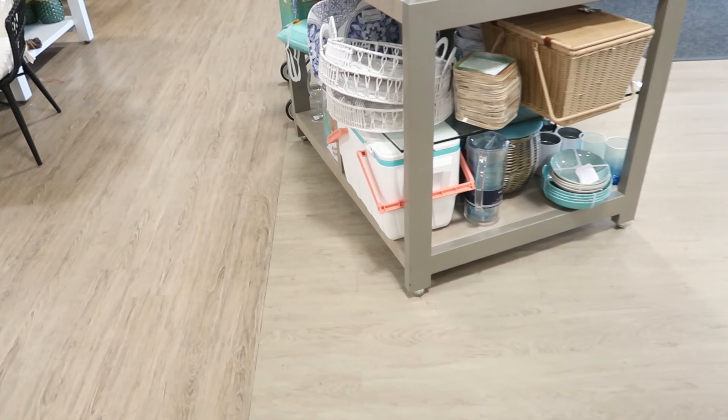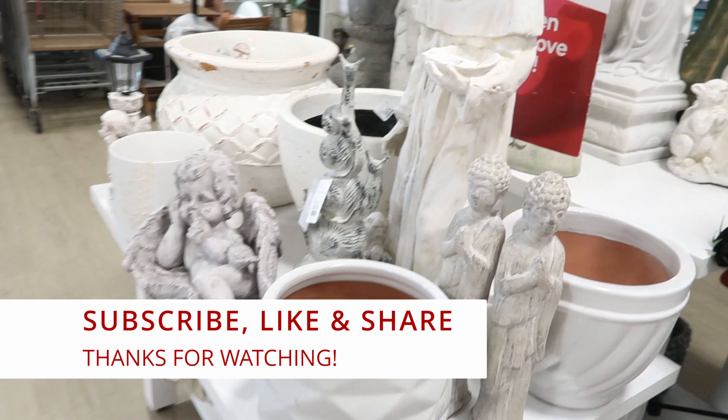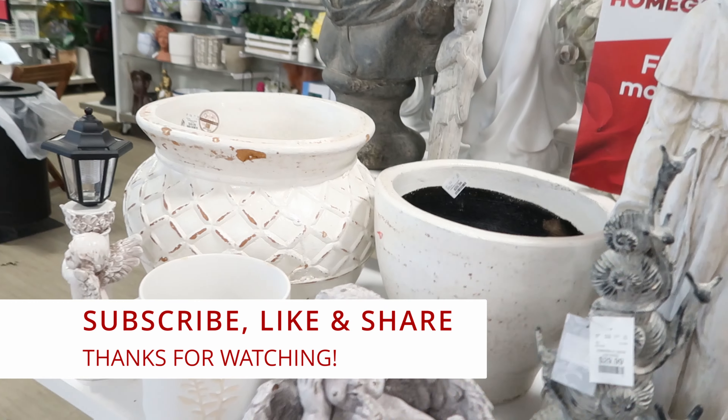Alright guys, I guess that's gonna do it for me here in Home Goods. Don't forget to like, comment, and subscribe, share this video with your friends and family, and I will see you guys in the next video. Okay, bye!